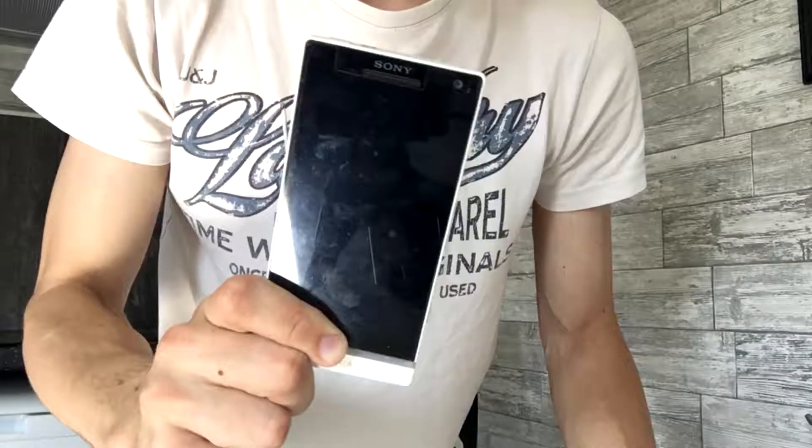Now tell me, what do you get when you combine this phone with this? Simple. You get this.